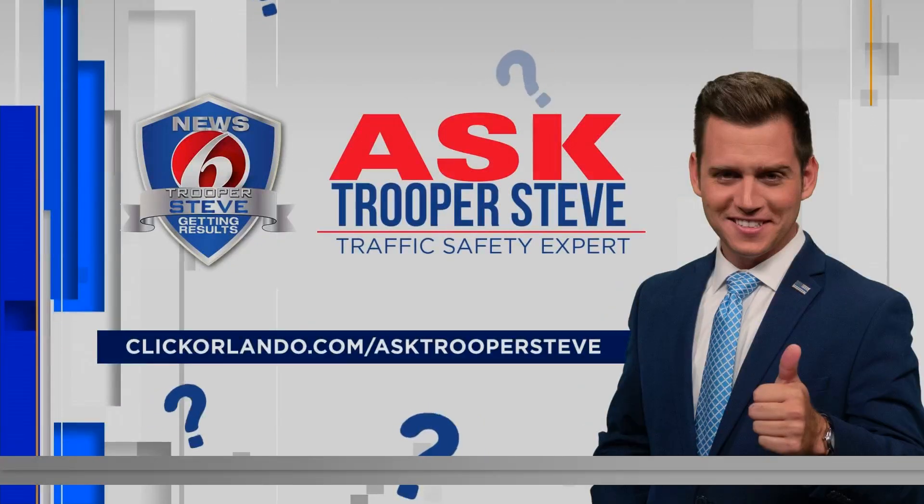6:44 on this Tuesday, that means it's time for Ask Trooper Steve, where we answer the questions that you send in. And today we're talking about using the wrong blinker.